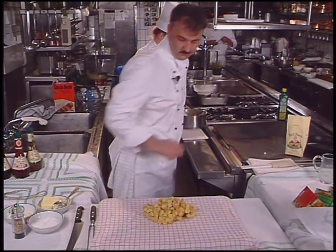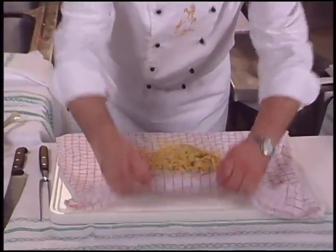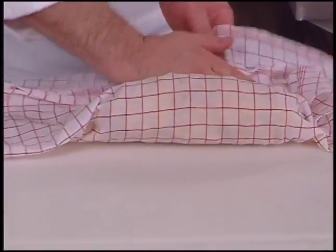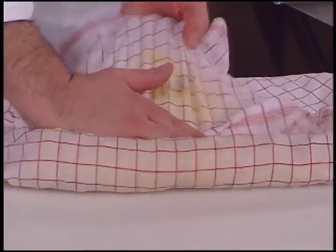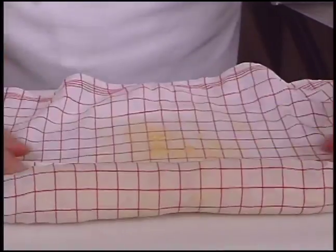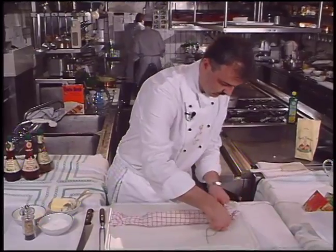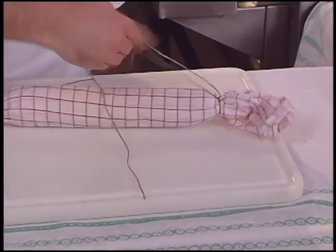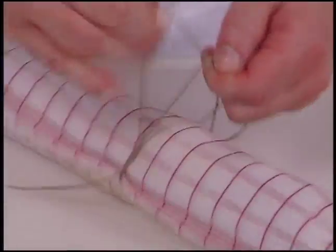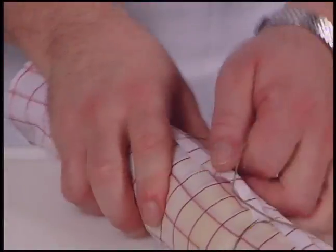This next step falls under the category of things mother told you not to do with the family linen. The dough is placed on a moistened cloth napkin and shaped, then the ends of the napkin are tied with twine. The dumpling is boiled in salt water for 30 minutes.